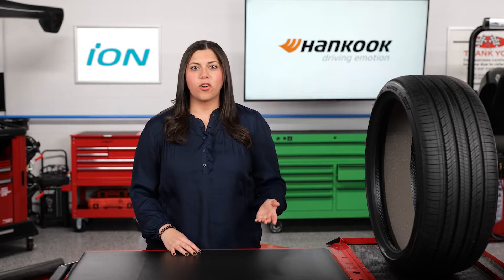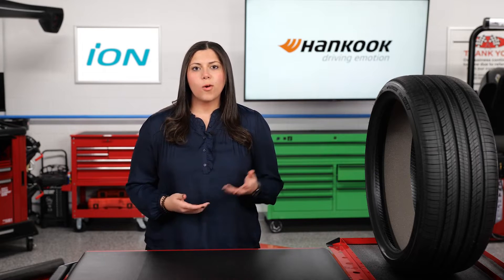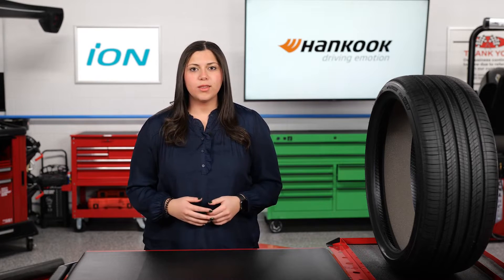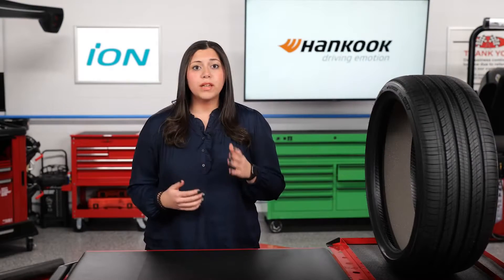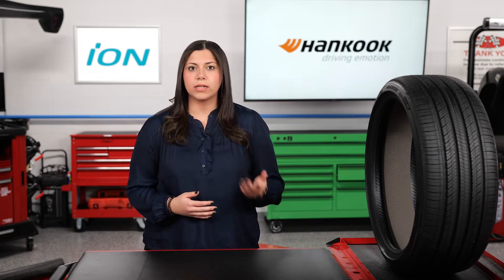Let's say you're taking the Jeep rock crawling this weekend, or maybe you'd rather take your car to the track, or perhaps you've got some work to catch up on off-site so you're taking the pickup on a trail through the woods. In all of these cases you need to be thinking about your tires, or you're going to have a bad time. Believe it or not, electric vehicle owners need to be thinking the same way about their tires.